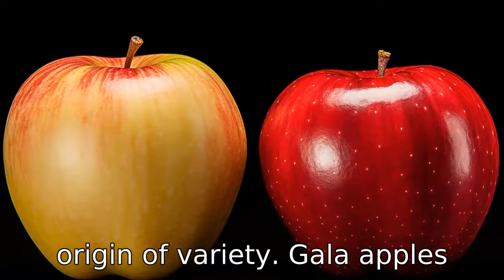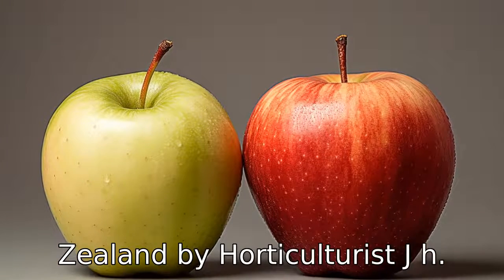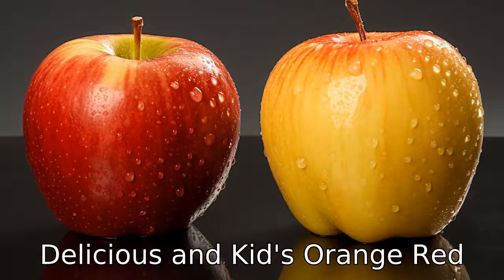Difference 1: Origin of variety. Gala apples were first developed in New Zealand by horticulturist J.H. Kidd in the 1930s. They are actually a cross between golden delicious and Kidd's orange red apples.